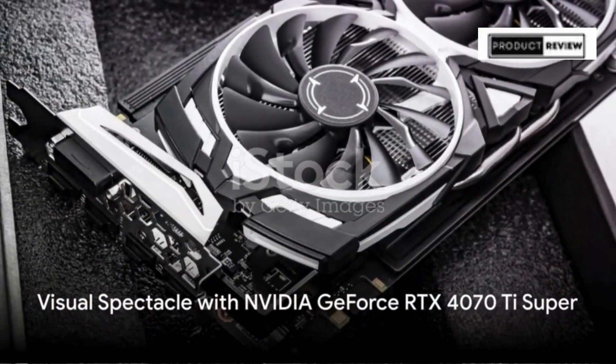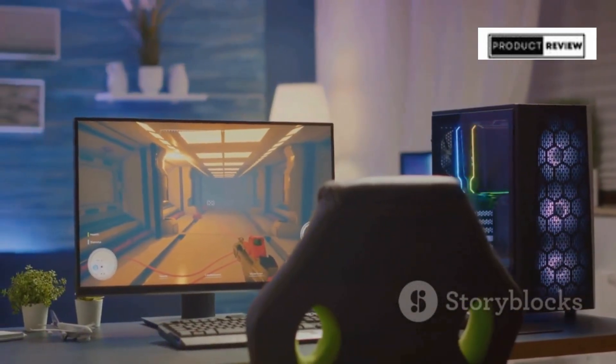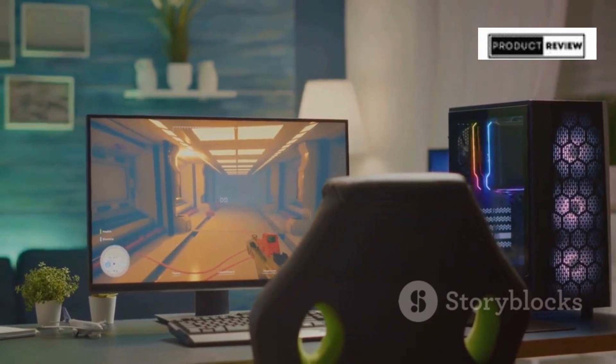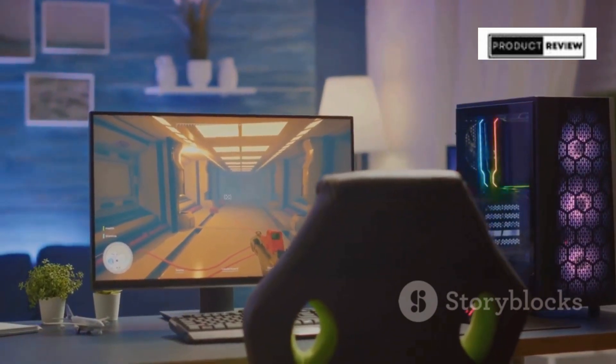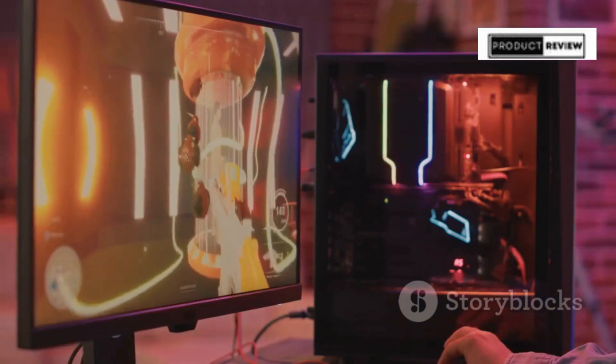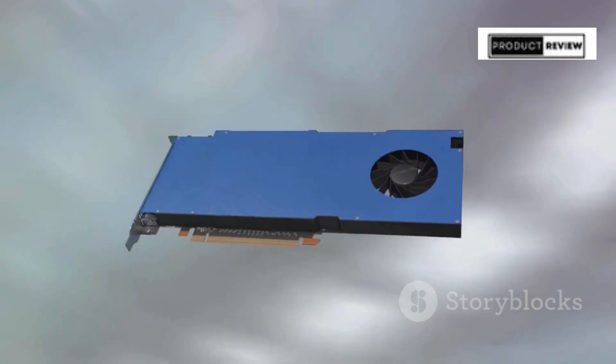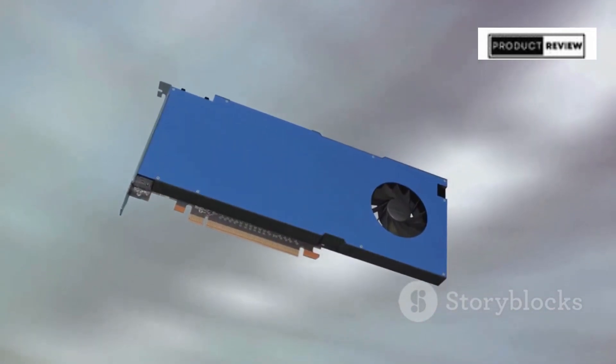The visual experience? Simply breathtaking. The NVIDIA GeForce RTX 4070 Ti Super with 16GB of graphics memory turns every pixel into a spectacle. Whether it's HDMI or DisplayPort, the connection options ensure you can build your ultimate setup. Every frame is a visual feast, rendered with stunning clarity and fluidity.